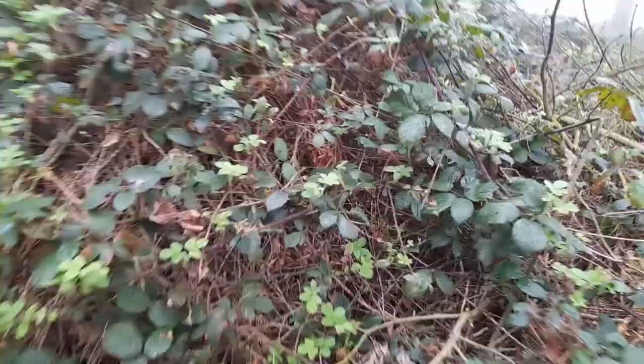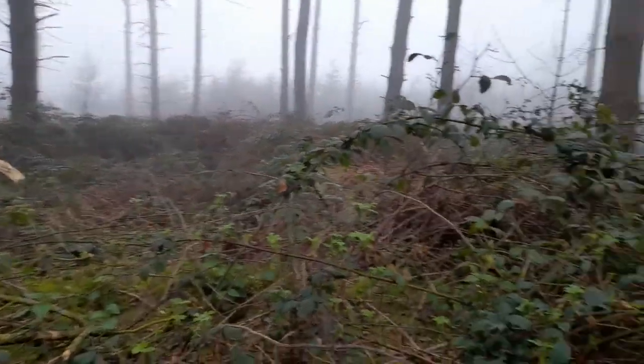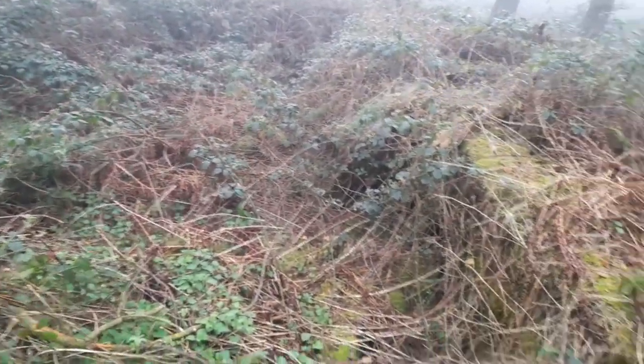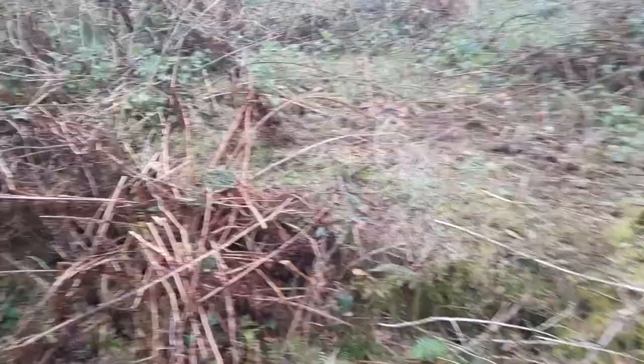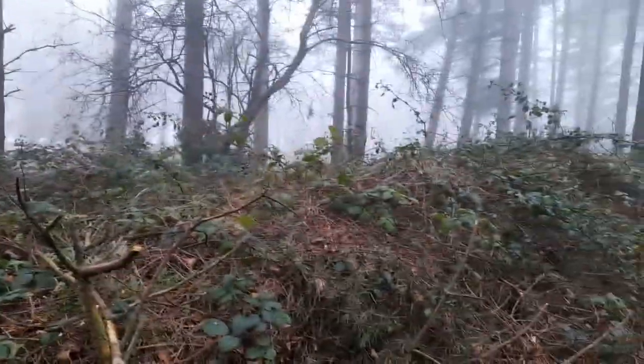We're now on the other side - we were just over there and now we're over here. This is how big the build is - absolutely amazing. Let's go to the next building. That has got to be some sort of a foundation there, and we have some bricks. Let's see if I can get up there and show you that area.